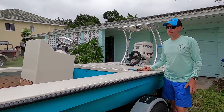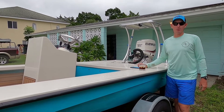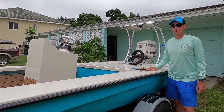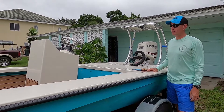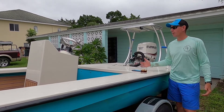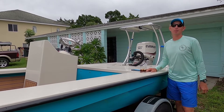Hey, Rob here with RCO. This will be a 200-plus hour review on our 2019 East Cape Vantage. My last review was at 60 hours. We have 204.4 hours on this boat. If you're wondering what that equates to in miles run in our neighborhood, that's 1,800 miles traveled in this boat.